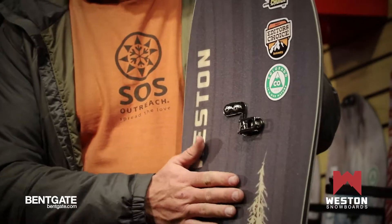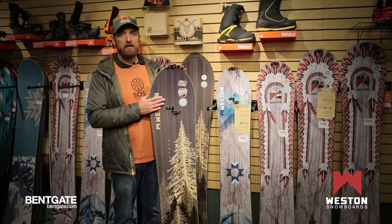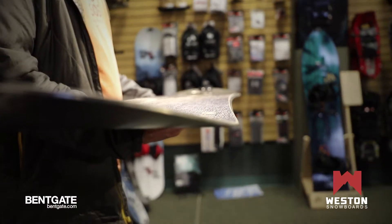Here we have the Backwoods. This is the award-winningest board we have in our lineup. It won last year's Backcountry Mag's Editor's Choice and then took it again this year for Splitboard of the Year.